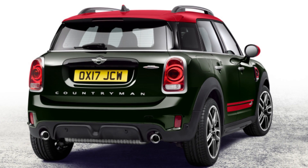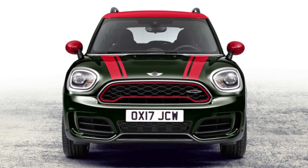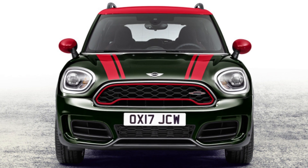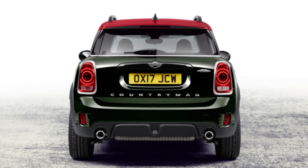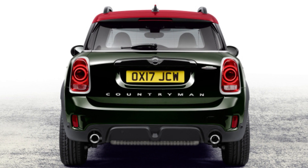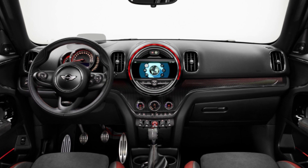Mini claims both the manual and automatic JCW Countrymen will reach 60 mph in 6.2 seconds on the way to a top speed of 145 mph. Comparing acceleration times, the Countryman comes up a tenth behind the JCW Cooper and two tenths behind the JCW Clubman.